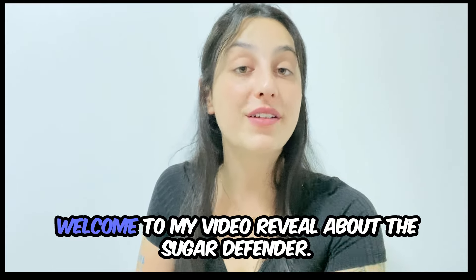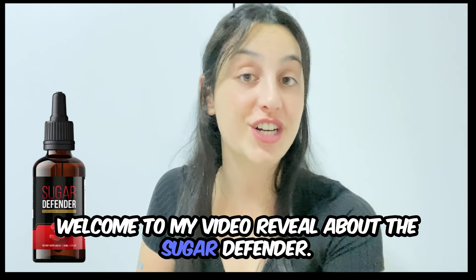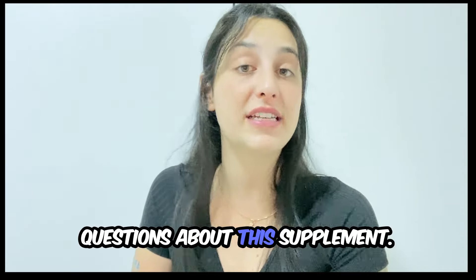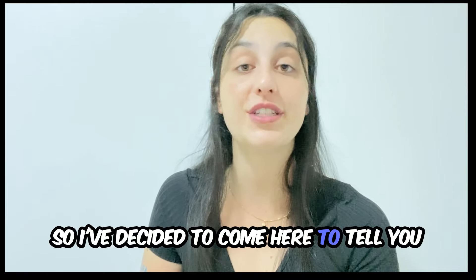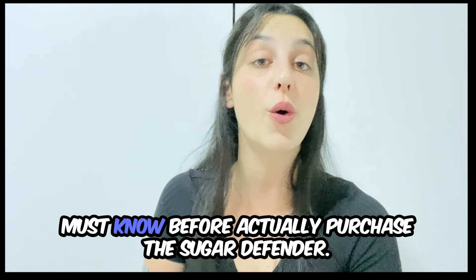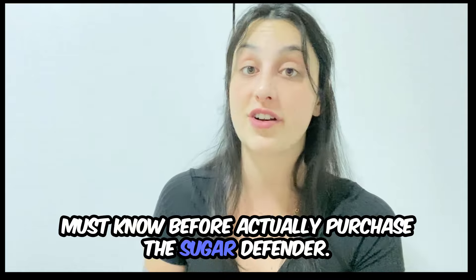Hey guys, what's up? Welcome to my video reveal about the Sugar Defender. I'm here because everybody's asking questions about this supplement, so I've decided to come here to tell you all the main information about it and also share with you guys a really important alert that you must know before you actually purchase the Sugar Defender.